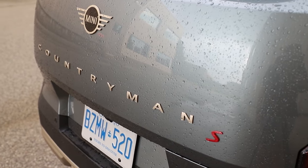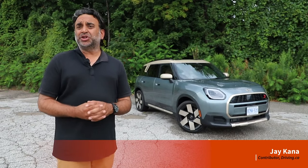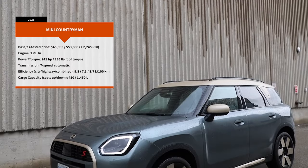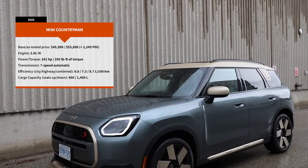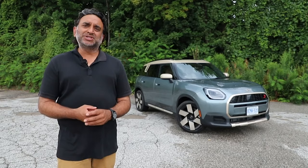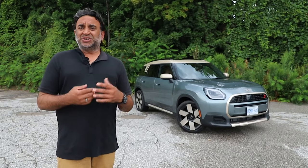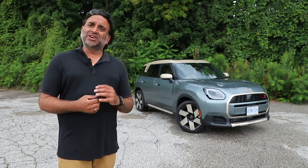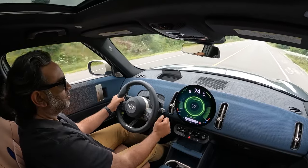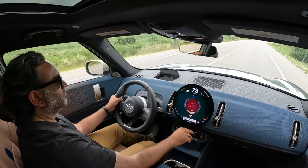The Mini Countryman isn't quite so Mini anymore. New generation for 2025 brings additional height, additional length, and additional width. There's more power underneath the hood, more torque, and around the rear there's about 25% more cargo space. So let's jump in the car and find out exactly how big the Mini Countryman has gotten, both in terms of size and advancement in technologies.